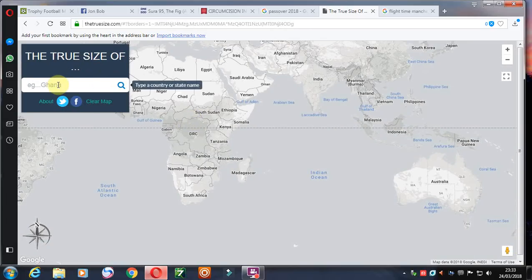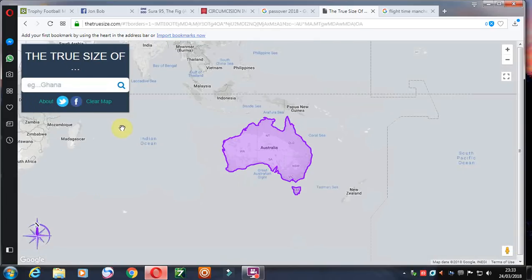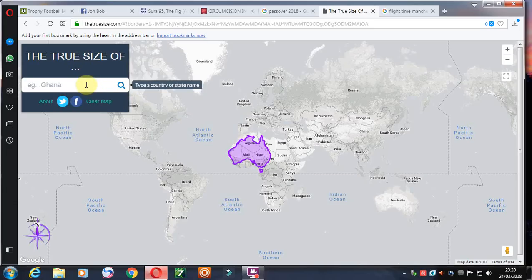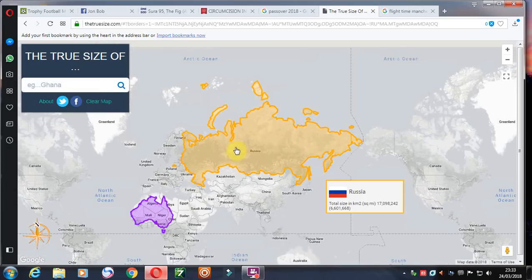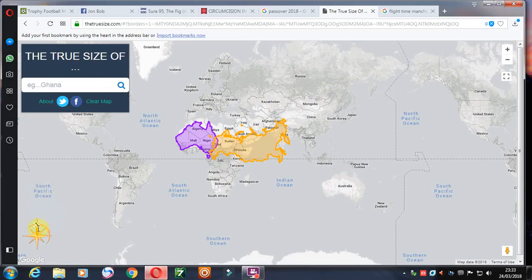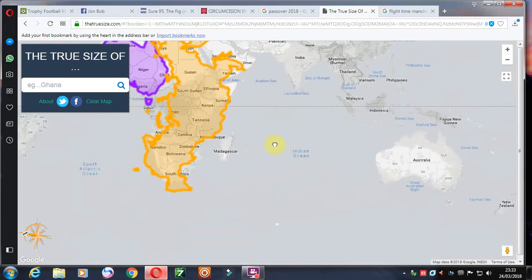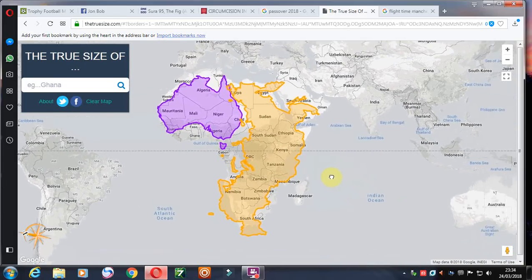How about Australia? Let's have a look. Definitely big — when I take it to Europe it's pretty big. It's about the size of West Africa. So I guess Russia plus Australia equals Africa. Let's try that equation — bring Russia down, there's Russia plus Australia, about the size of Africa.